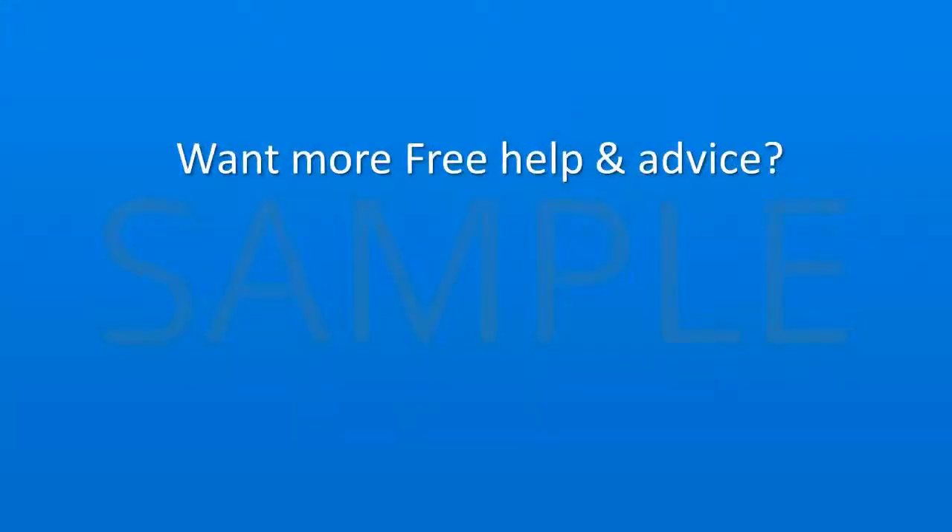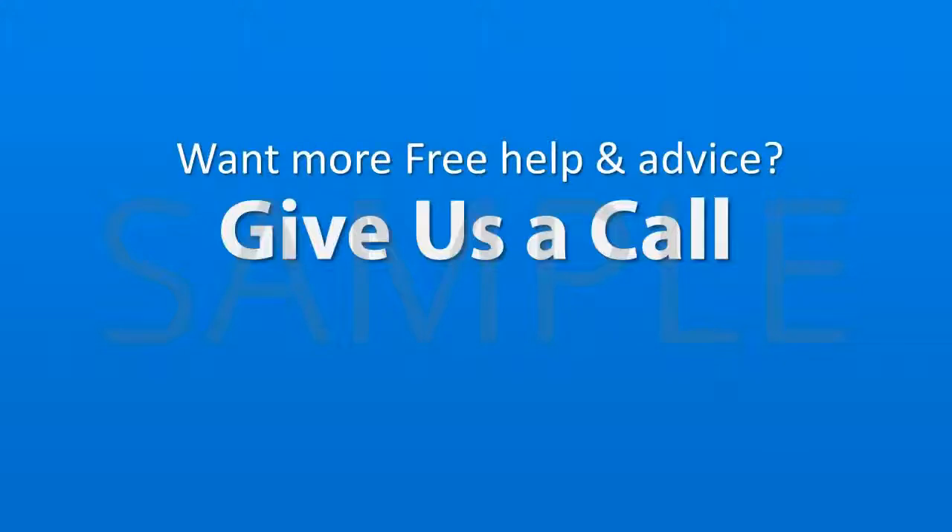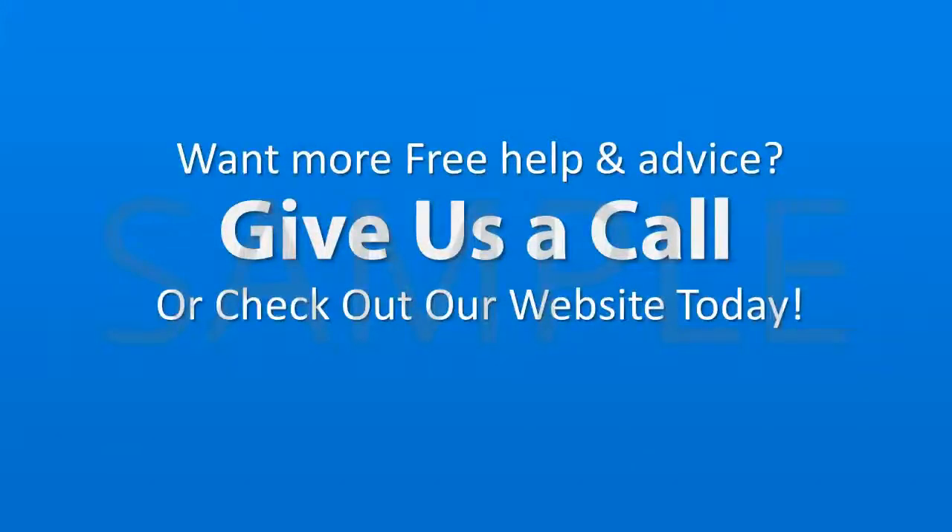For more help and advice on selling your property, give us a call or check out our website in more detail to find out more about what we can do for you.